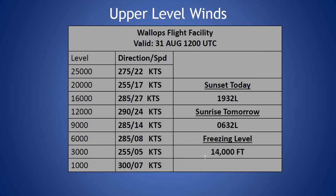Looking at our sounding, freezing level is around 14,000 feet. Winds are light in the low levels, less than 10 knots, and seeing our peak wind out of the west or west-northwest at 27 knots at 16,000 feet this morning.